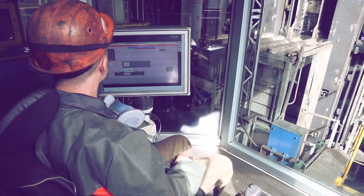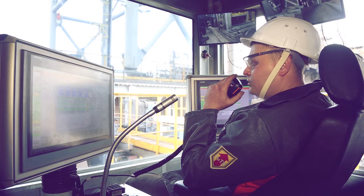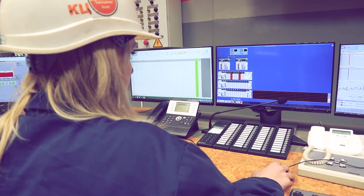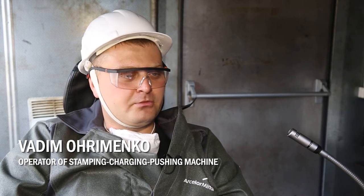Today, the machine operators' cabins of these facilities resemble high-technology control centers. Along with the equipment upgrade, it was equally important to create comfortable working conditions for the employees of the coke and by-product plant. The operation of the machines has greatly changed — all mechanisms are automated. Various interlocks, alarms and video surveillance were installed. The operator can see the maintenance people, the movement and operation of machines and mechanisms.